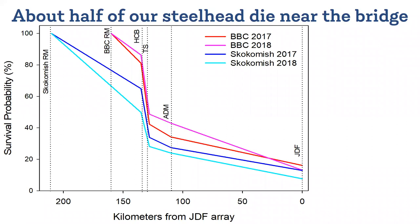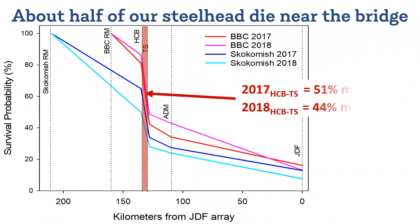The first thing that we found is that about half of our steelhead that make it to the bridge die there. That's really high mortality to see in just one spot. And to put it in perspective, looking at a different system, the juvenile steelhead mortality through all eight Snake and lower Columbia River dams is also about 50%. So eight dams, one bridge — it's an issue.